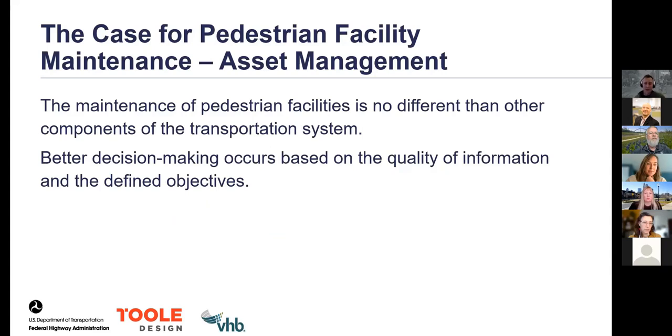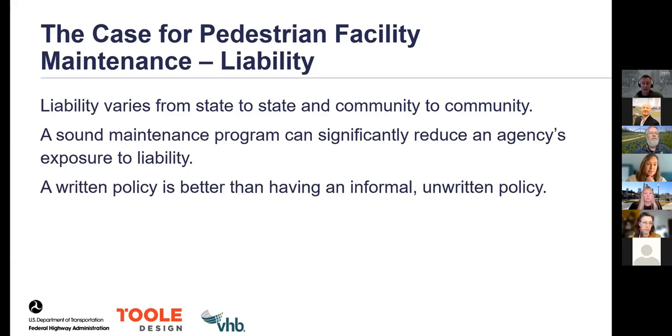The guide talks a lot about asset management. AASHTO defines asset management as a strategic and systematic process of operating, maintaining, upgrading, and expanding physical assets effectively throughout their life cycle. Good data and good inventory leads to better decision-making. The guide also dedicates significant attention to liability, which varies from state to state and community to community. When there's a breakdown in maintenance of pedestrian facilities, the outcome can result in injury. Having a sound maintenance program can significantly reduce an agency's exposure to liability, and a written policy is certainly better than an informal or unwritten one.